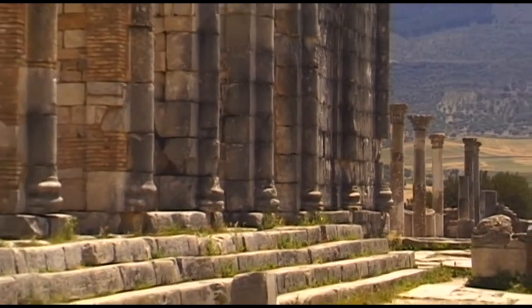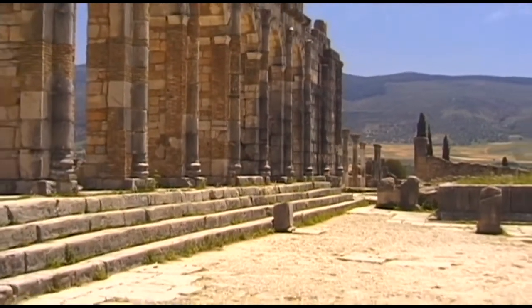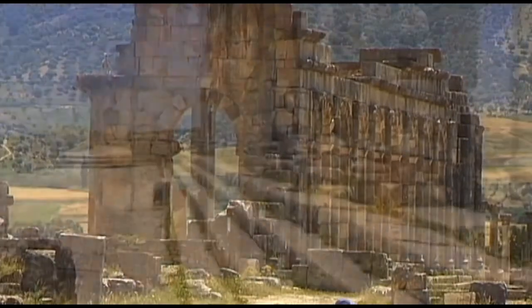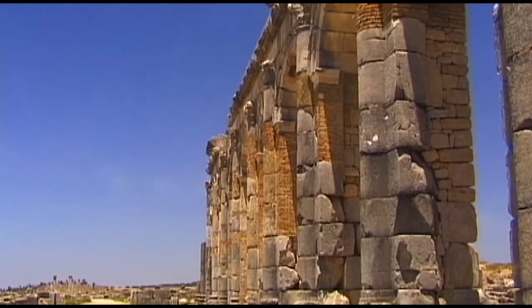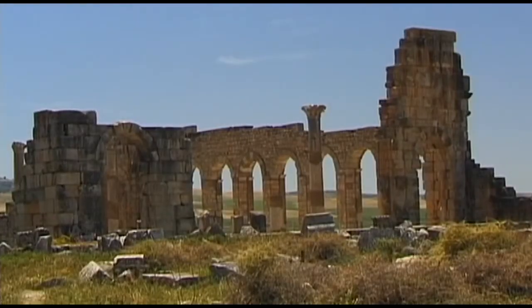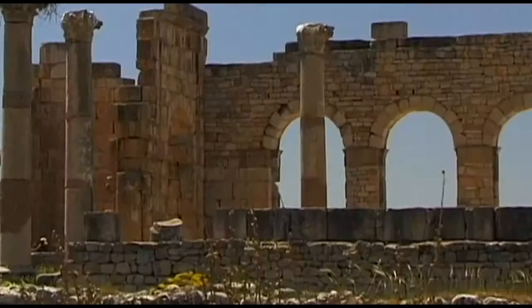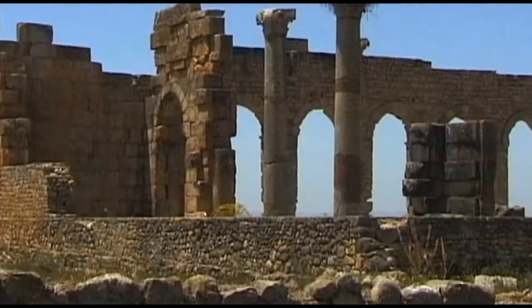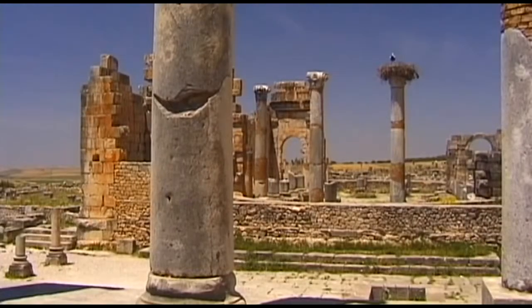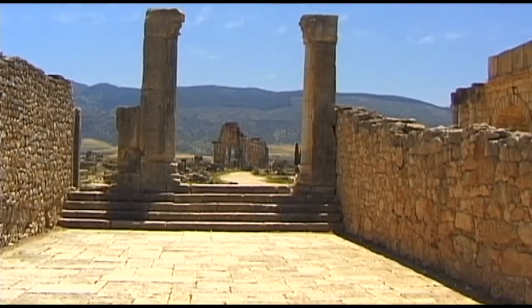The transfer of the province's capital to Tinguis — today's Tangier — meant for Volubilis the end of Roman dominance. However, the city survived. Latin continued to be the region's official language until the end of the 7th century, coming to an end only when the Arabs conquered North Africa. During the 18th century, in order to gather marble for new palaces in Meknes some 30 km away, the majority of the city's ancient Roman buildings were destroyed. Time had eventually taken its inevitable toll.